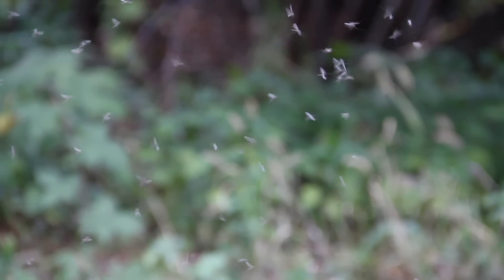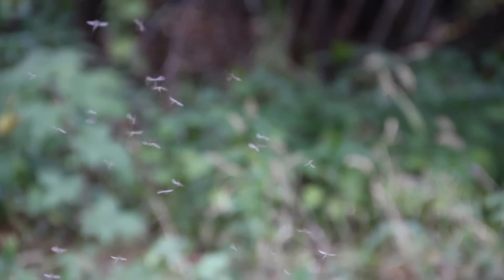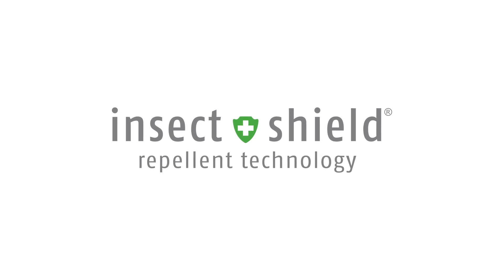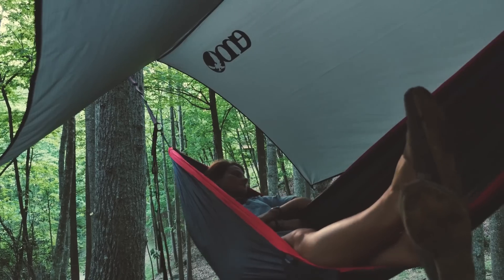How can something so tiny be so pesky and dangerous? It's time to stop the love-hate relationship. Insect Shield is a remarkable breakthrough in insect repellent technology. It is changing the way we think about insect protection.